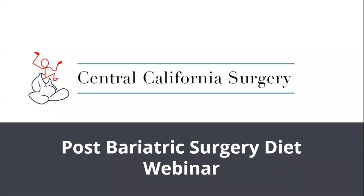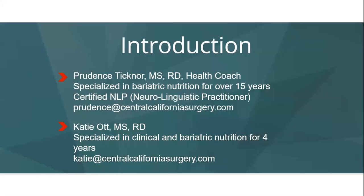Welcome to Central California Surgery's online nutrition webinar for your bariatric surgery. Our dieticians Prudence Tickner and Katie Ott can be reached by email with any questions regarding nutrition or vitamin supplements. You can also call the office and request a call back from one of the dieticians. All of the information in this webinar can be found in the Nutrition Guidelines After Surgery book. Please request a hard copy at your next in-office visit or find a PDF version on our company website.